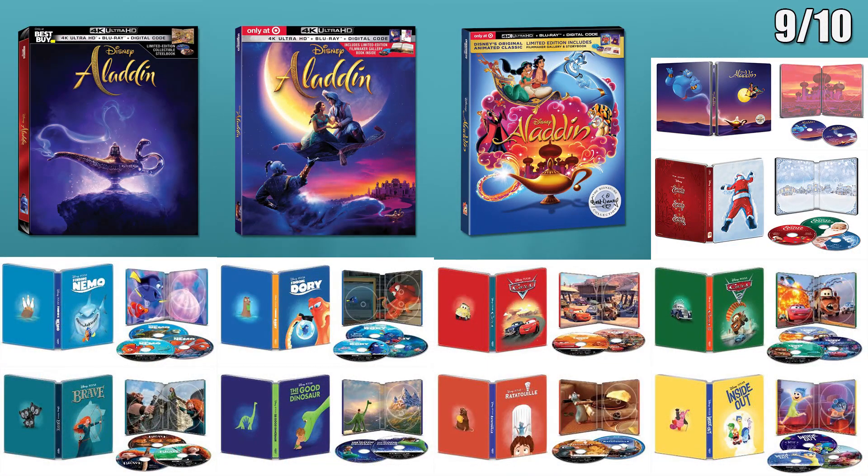Moving on to the 10th, which is by far the biggest day of the month, probably even the year. First are all the Disney releases. Disney will have 13 special edition releases on this day. There are eight Disney Pixar Best Buy exclusive 4K steelbooks.